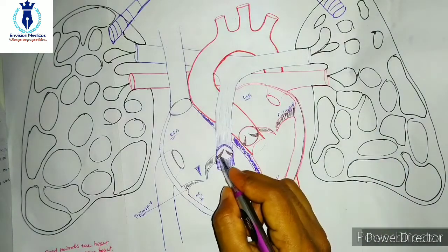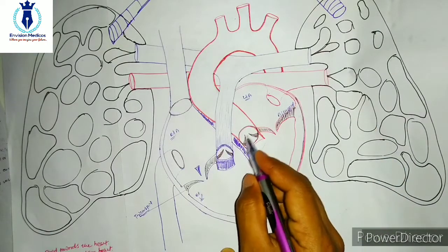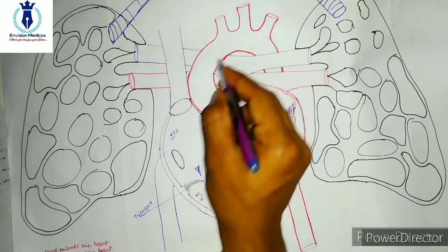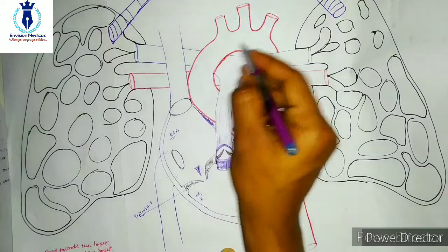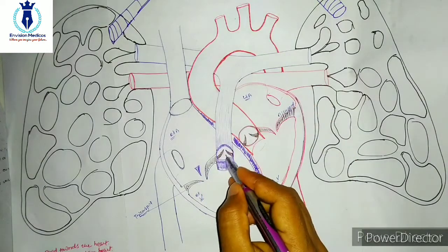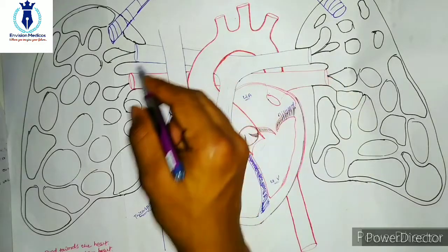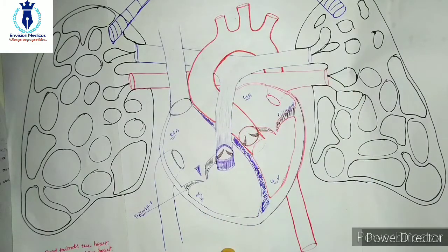Here you can see one valve present in this blood vessel — this is a big blood vessel and I will tell you its name. And there is one more valve here as well. This is your expected diagram, and I will explain each one by one.